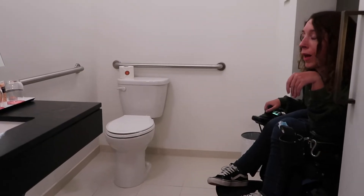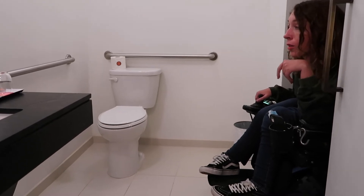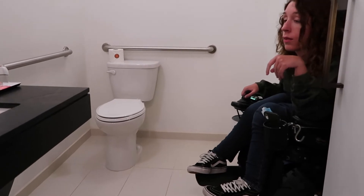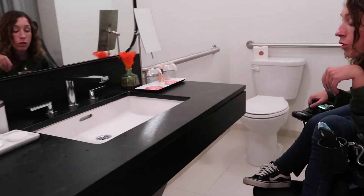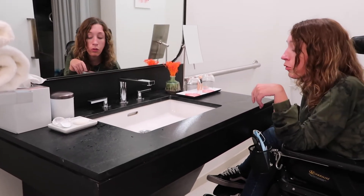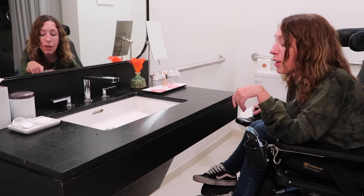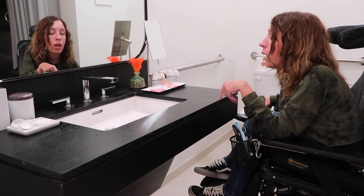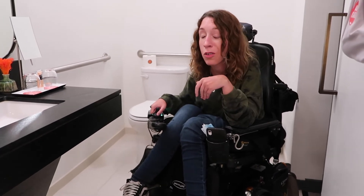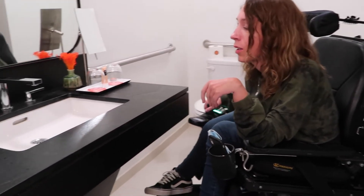The bathroom is fairly typical. There's a toilet with grab bars, and there's a sink that I can fit under — my controller fits under this counter too. It is a fairly thick counter though, so depending on the height of your wheelchair you may or may not be able to fit under this sink, which is a bit of a difficult thing.